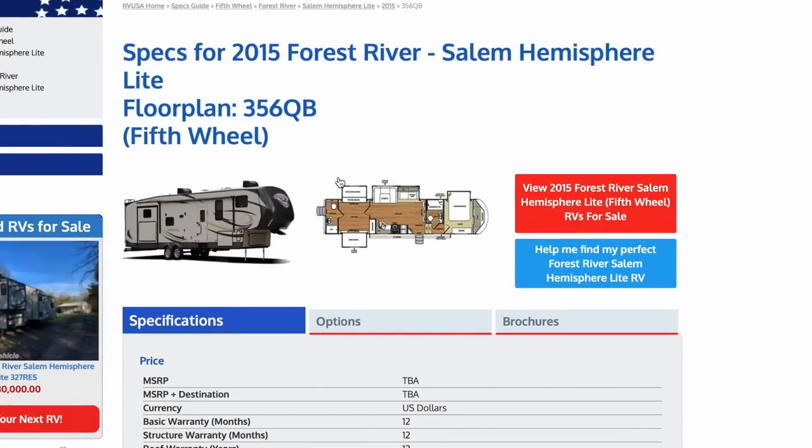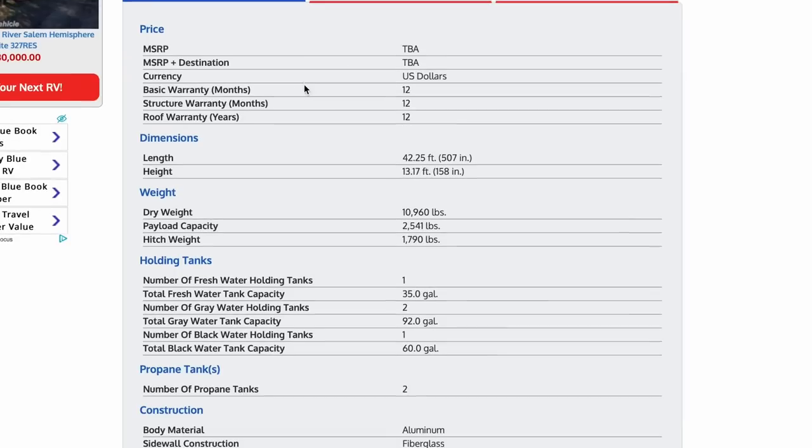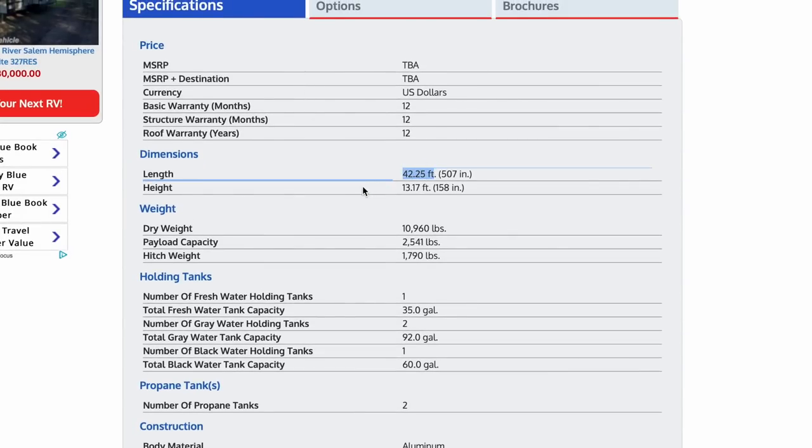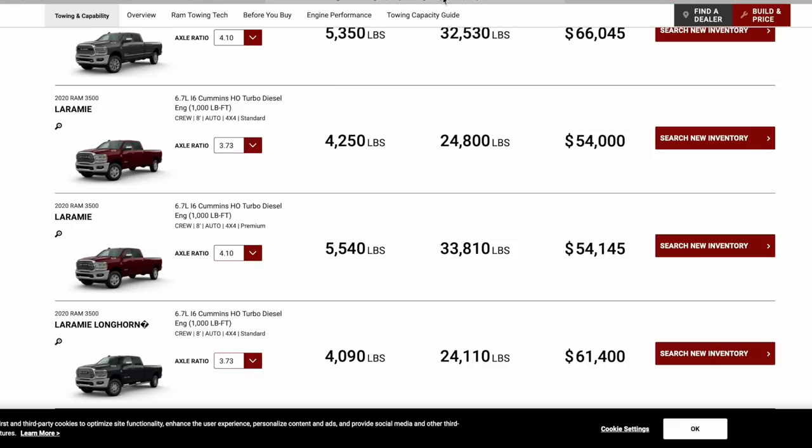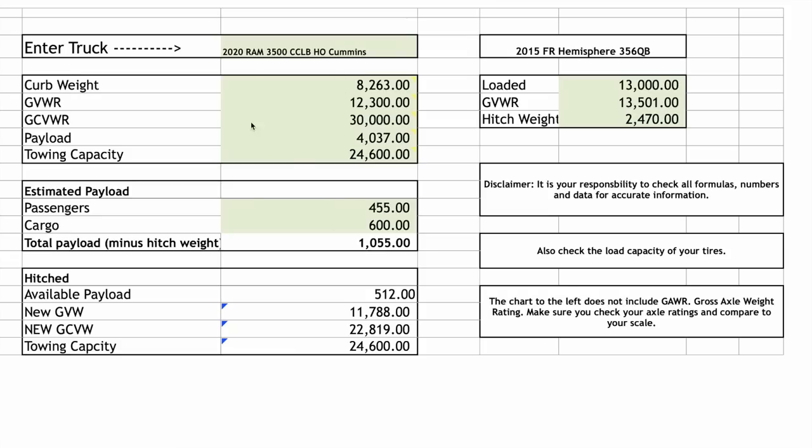Here's an overview of the fifth wheel Tony and his wife currently own. This thing is 42 feet long, 13 feet high, with a dry hitch weight of 10,960 pounds and a dry hitch weight advertised online of 1,790 pounds — about 16% of dry hitch weight. The truck we looked at at the dealership had a 24,800-pound towing capacity, but I'm rounding this down slightly because the payload capacity is a little lower. Let me show you the spreadsheet.